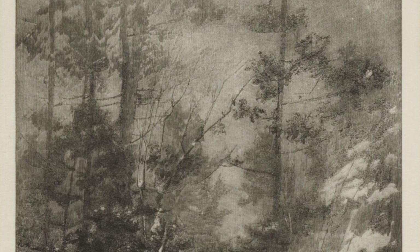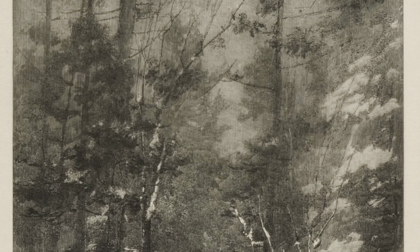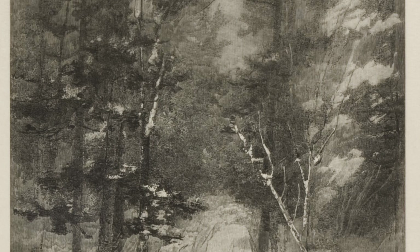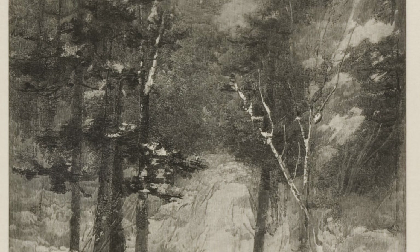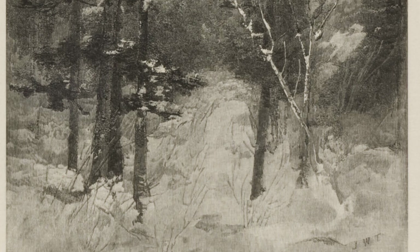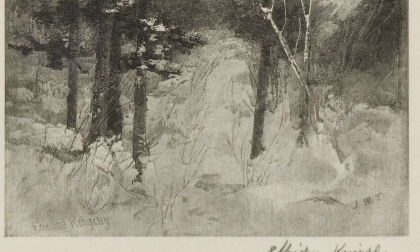In closing, I wanted to share one work, Winter, that is undated. This is likely an engraving that was conceived to accompany a Henry Wadsworth Longfellow text, Woods in Winter. As I read the poem, take note of the artist's ability to render with poetry and precision the atmospheric subtleties of a snowy landscape.